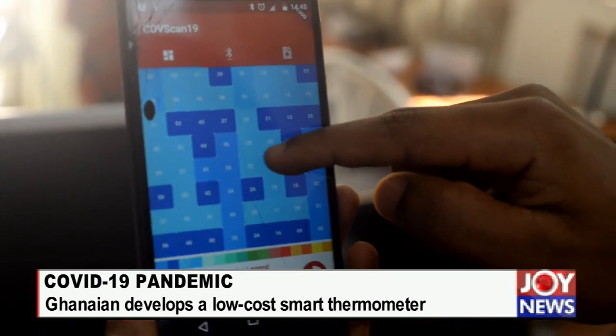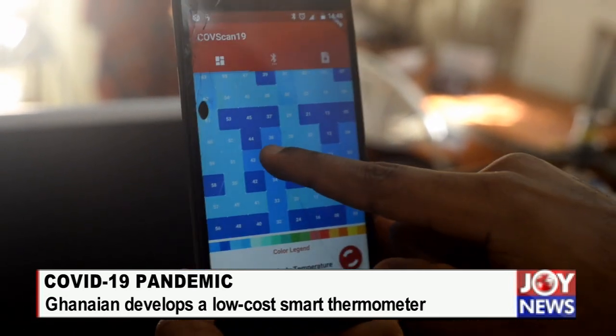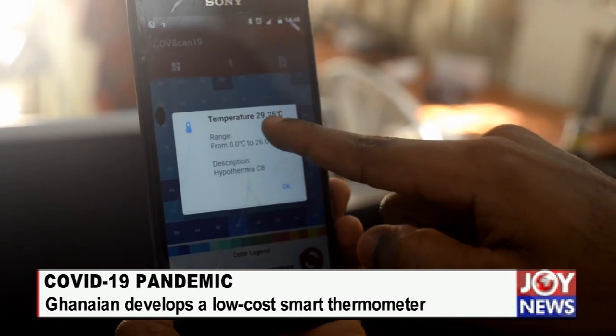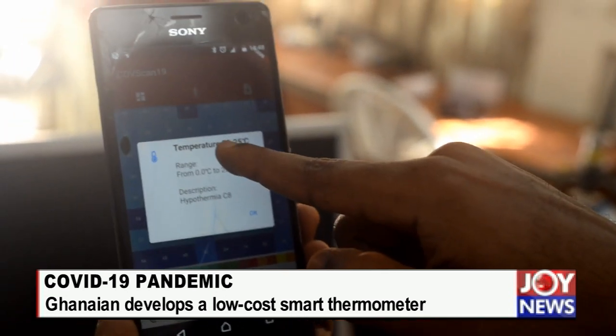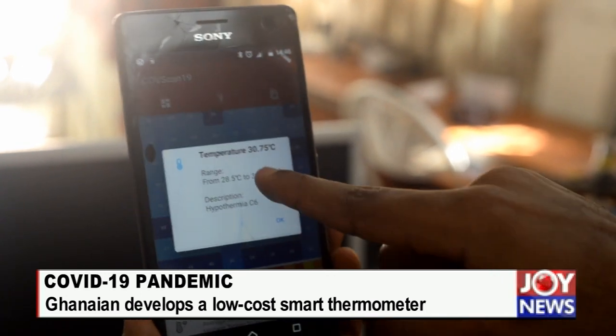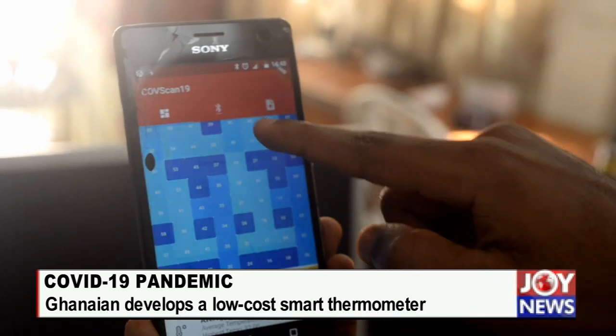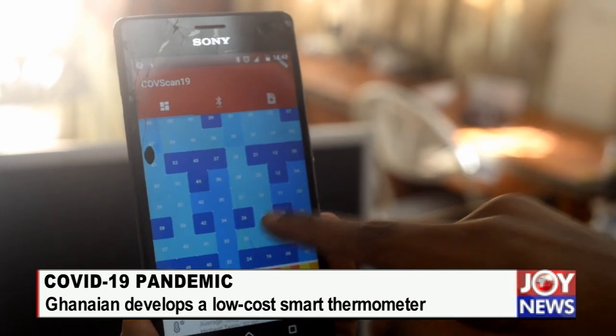Now these heat sources have a legend down here. For instance, this color represents a particular temperature — this color represents 29.25 degrees Celsius, this is about 30. So each cell gives you the temperature that it corresponds to.